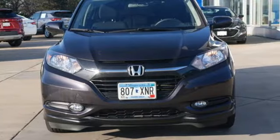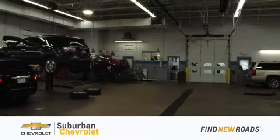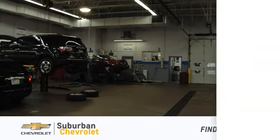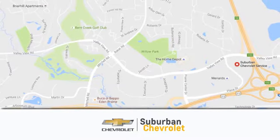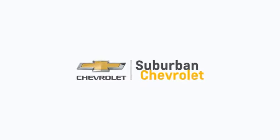There's even more to see in person. Take it for a test drive today. At Suburban Chevrolet, we're all about service, selection and value. We're conveniently located in Eden Prairie at Highway 494 and Highway 5. Suburban Chevrolet, a dealer for the people.